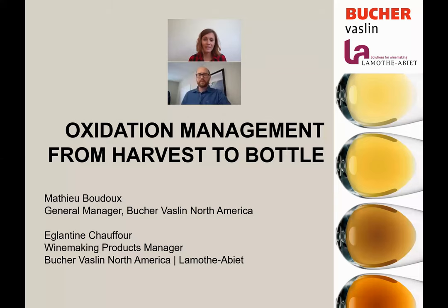Good morning everyone and welcome to our webinar on oxidation management. Today we are going to talk about this complex topic and go through the entire winemaking process, as every step counts when talking about oxygen management. We will be two speakers: Mathieu Boudou, general manager of Bouchard-Vasselin North America, and Eglantine Chauffour, winemaking product manager for Bouchard-Vasselin North America, representing La Motelier.